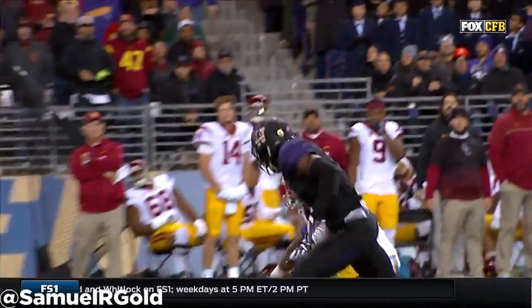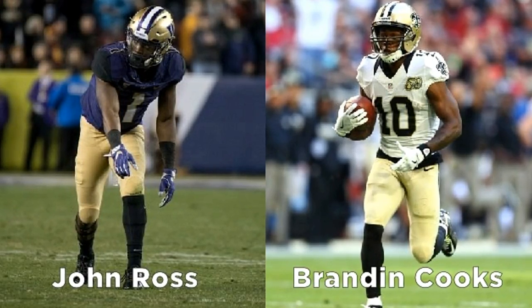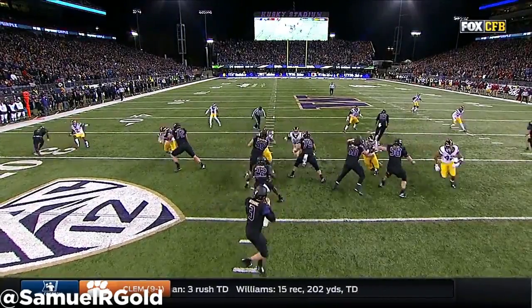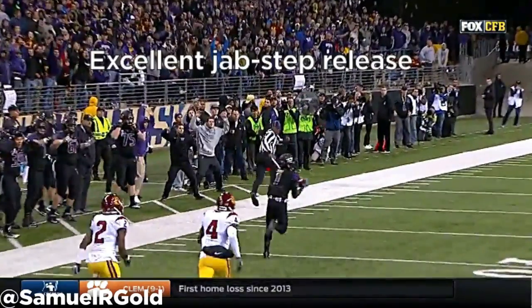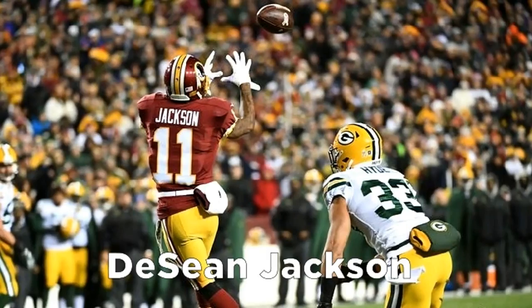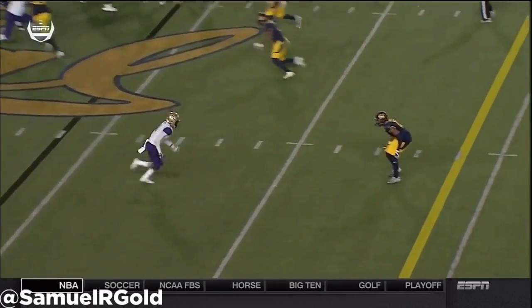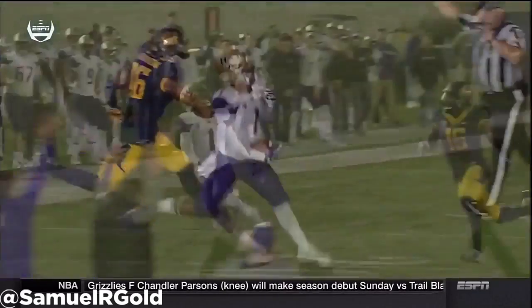From a pro comparison standpoint, Brandon Cooks — from the New Orleans Saints and now the New England Patriots — fits him the best. Both have blazing speed with good tracking ability, and both have the ability to sink their hips into their breaks with vision and creativity to gain yards after the catch. In college, both had issues with double catches and vulnerability to jams and physical play at the line of scrimmage. Some have compared Ross to DeSean Jackson, who is an elite ball tracker, and out of all the speed receivers that have come out in the past few years, I think Ross is the closest to warrant that comparison — but I still believe Cooks is more apt.